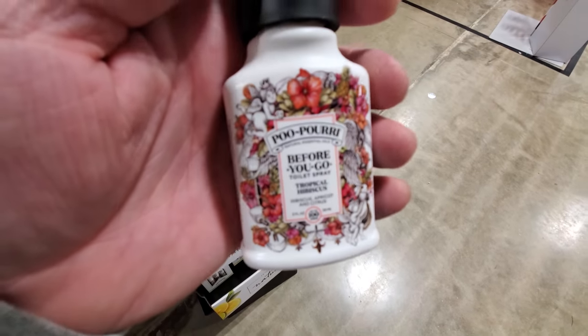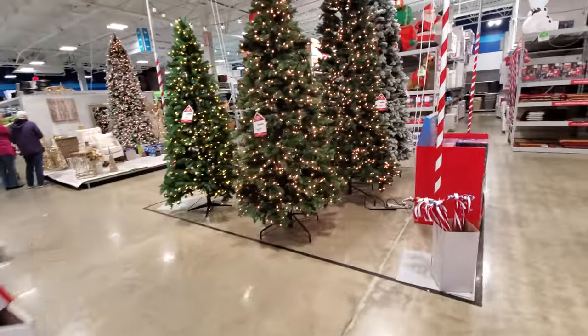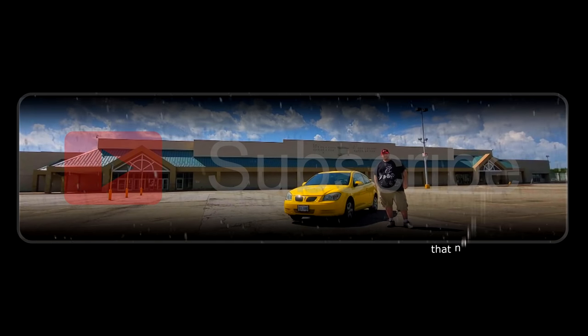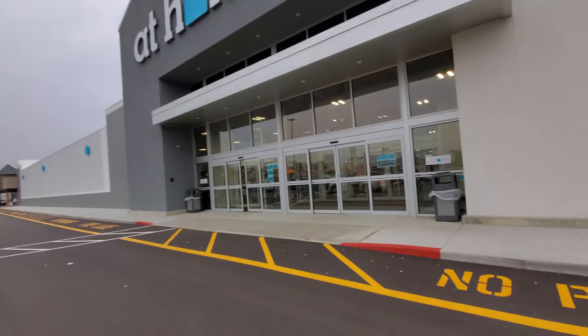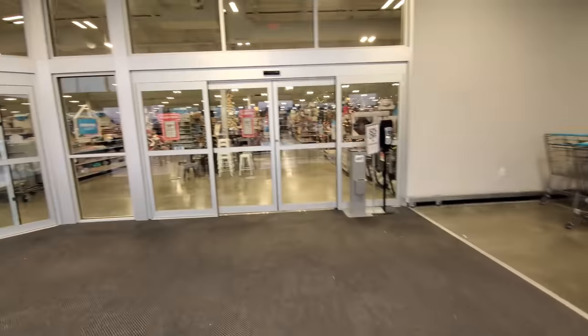Holy crap guys, look - they have Poo-Pourri, before you go toilet spray, for all you stinky poopers out there! All right guys, we are in Canton right now. We're gonna go over here to one of the last places that I filmed a Halloween video - this is called At Home. They just finished building this place not too long ago; it took over from Gander Mountain or something. Let's go in and see what kind of Christmas awesomeness they have. Whenever I title this 'Christmas at Home,' people are gonna say in the comments they thought I meant literally at home.